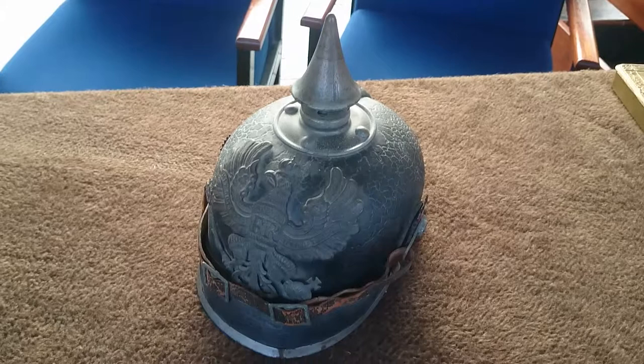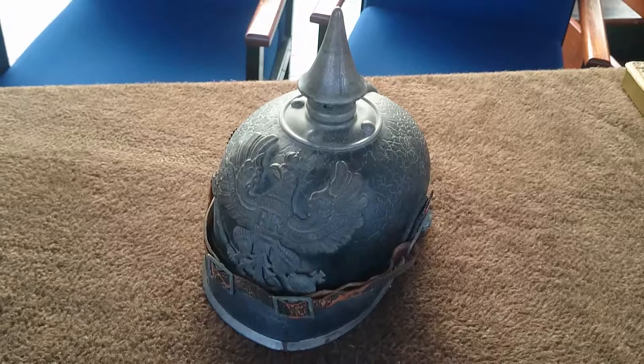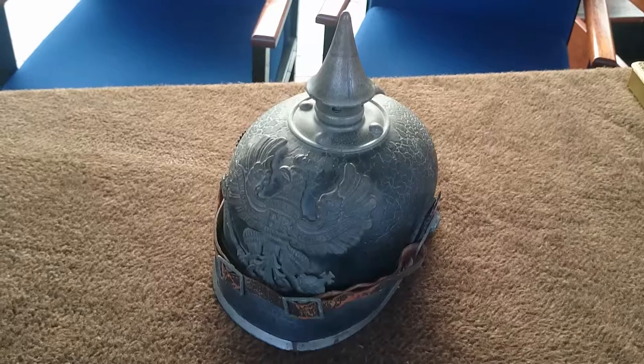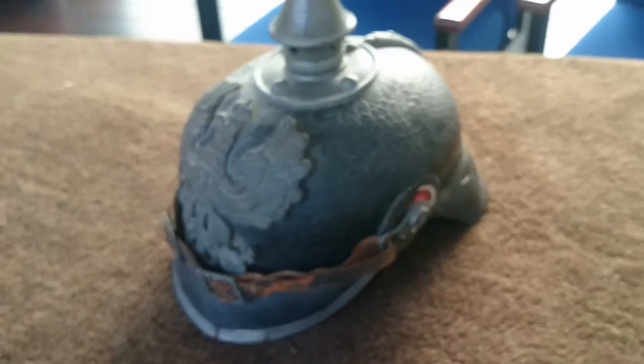The 1916 date suggests it's right towards the end of the Pickelhaube's useful period. Certainly in entrenched warfare, by 1916 the majority of Pickelhaubes had been taken out of frontline service and were used only really for sort of rear echelon work, having largely been replaced by the German steel helmet, or Stahlhelm, which is the famous coal scuttle shape.